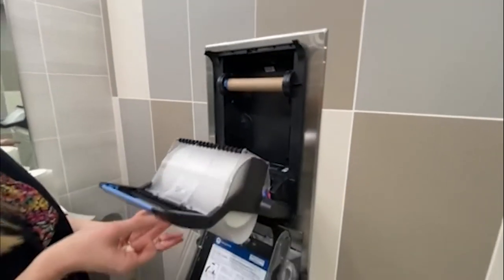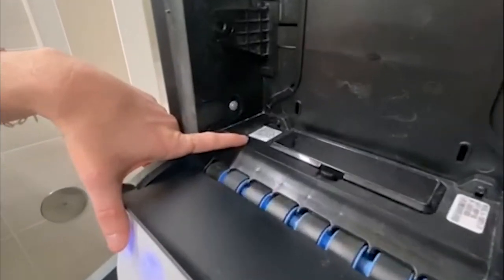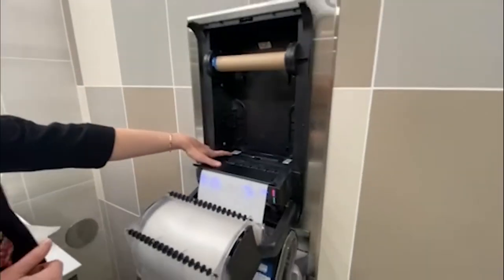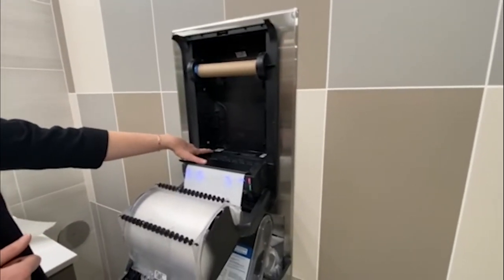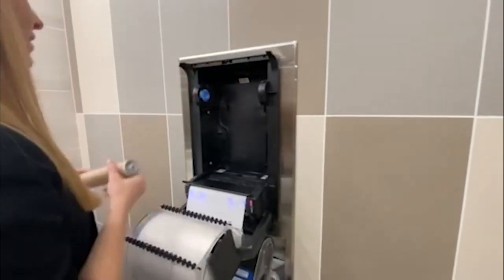There's also another sensor for the secondary roll down below. Finally, you'll see the QR code here — this is a sticker that helps identify this specific dispenser as it relates to the Colo system. It gets scanned into the system during installation so that my custodial team can identify where the dispenser is within our building.